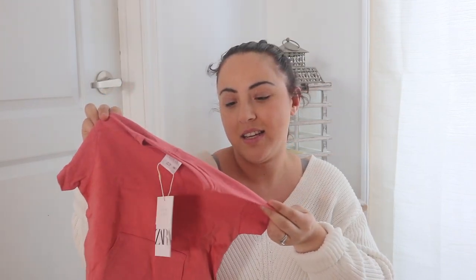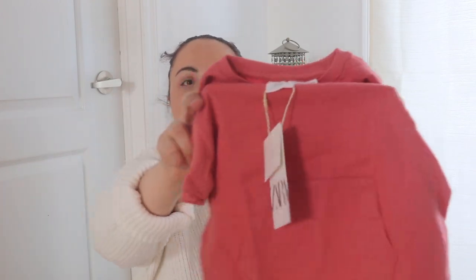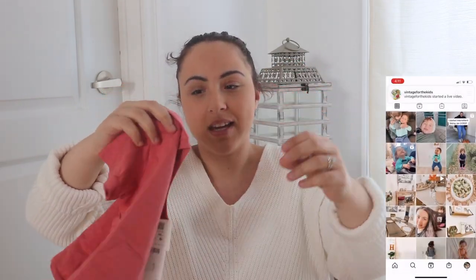I also got this — I'm not sure what color to call it, it's in the pinks but almost borderline reddish, like between pink and red. It was $9.90 and what's nice is it has a pocket on each side in the middle.